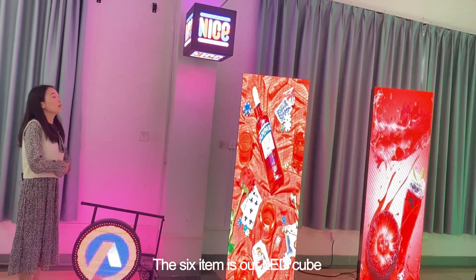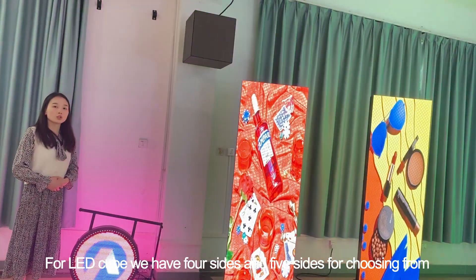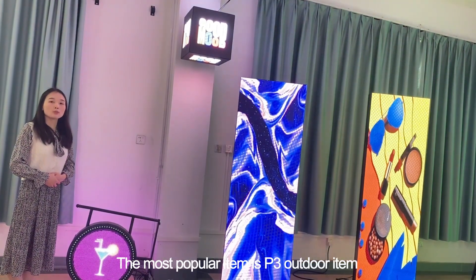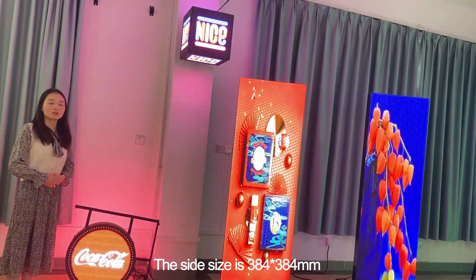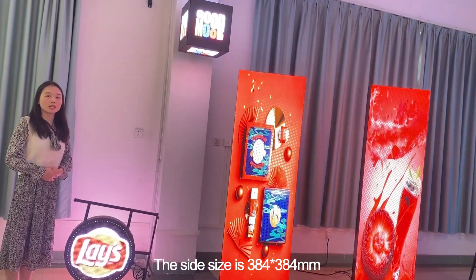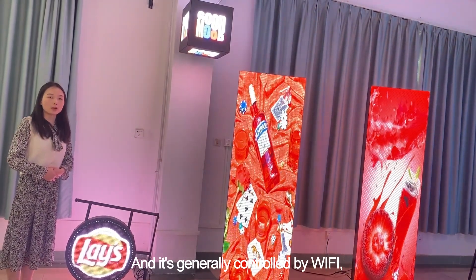The sixth item is our LED cube. We have 4-sided and 5-sided options available. The most popular item is P3, an outdoor item. The size is 384x384mm and it is generally controlled by Wi-Fi.